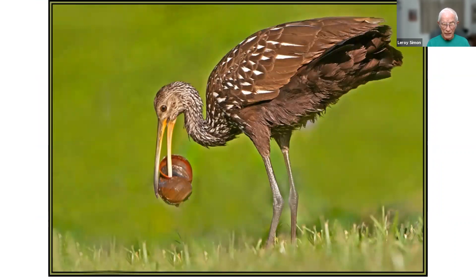This is a limpkin — another bird that feeds on snails. Limpkins wade in shallow water, and when they pick up a snail from underwater, they'll take it over to the bank and eat it there. They'll put it down and peck at it until they get the meat out of the snail, leaving empty snail shells around the bank. You see quite a lot of them down in Leesburg at Venetian Gardens, where this one was taken.